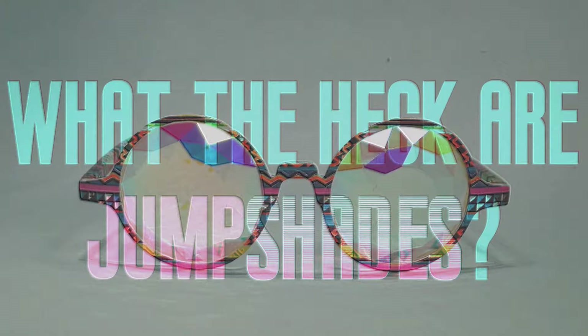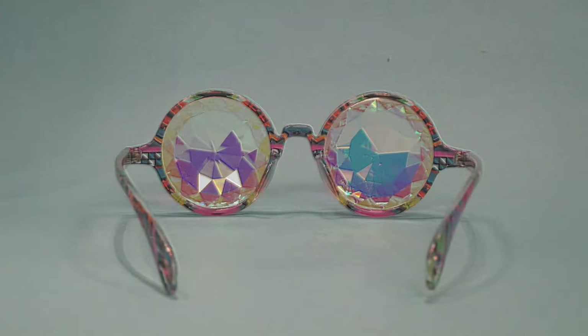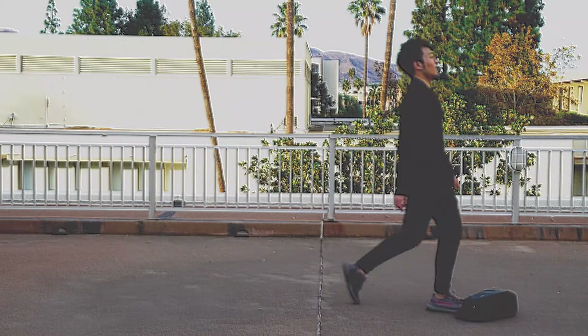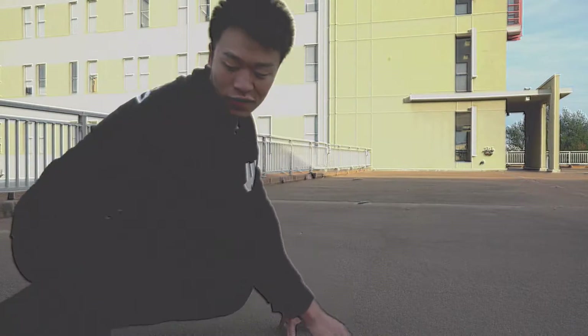What the heck are jump shades? Jump shades are handy glasses that allow you to jump from one place to another. You may stumble upon an inconspicuous bag that will have the glasses.